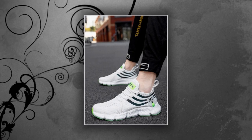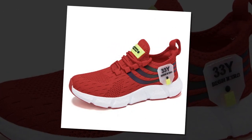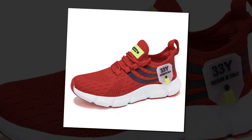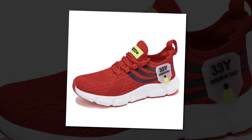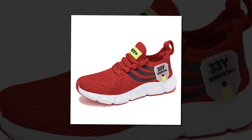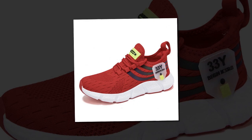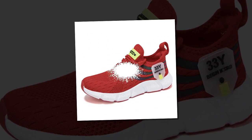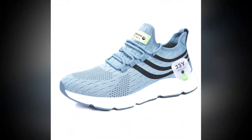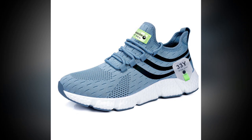In summary, the Big Running men's breathable classic casual shoes tick all the right boxes. They're stylish, comfortable, versatile, and durable — everything you could ask for in a pair of sneakers. Whether you're standing all day at work, running errands, or just out for a casual stroll, these shoes have got you covered. If you're in the market for a new pair of sneakers that offer both style and substance, I highly recommend checking them out. Trust me, your feet will thank you.